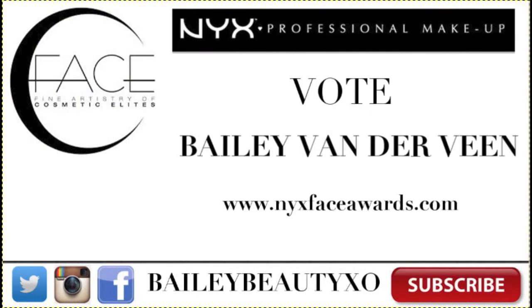So that was the last item that I got. I will link Romwe down below. If you want to go check out the website, it is super cute — trust me, you will love everything on that website. Follow me on Instagram, Twitter, Facebook — BaileyBeautyXO. And if you guys didn't know, I am one of the top 30 contestants for the NYX Face Awards 2014 this year. I'm super excited to even be in it. Thank you guys all for your support, and please vote on NYXFaceAwards.com for Bailey Van Der Veen. I'll see you guys later. Bye!